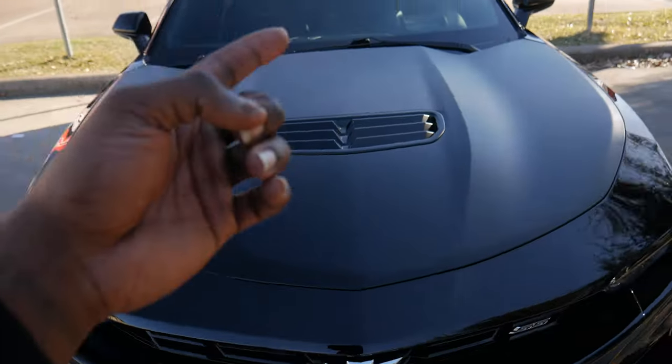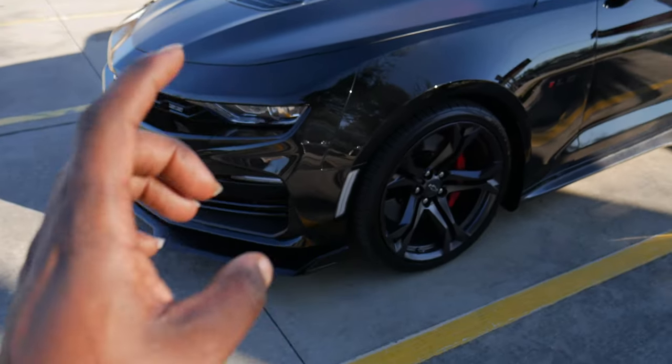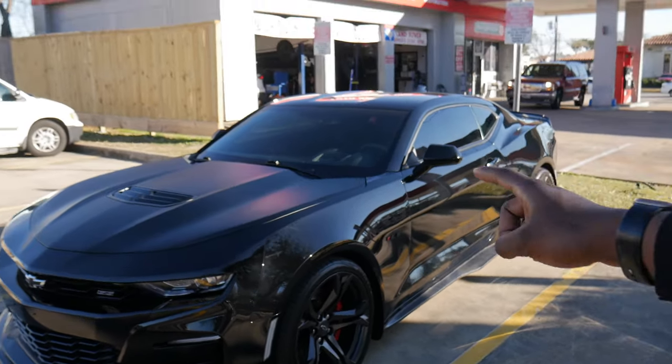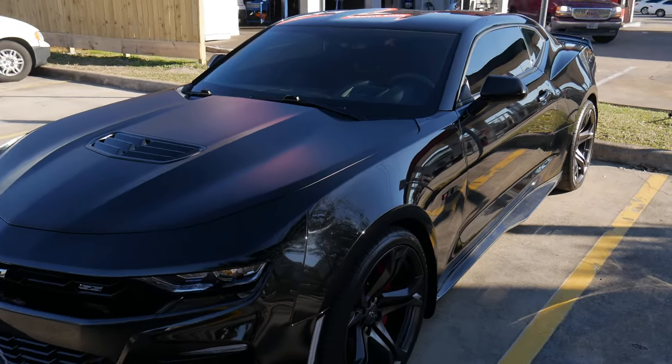The heads-up display — I don't think the 1SS has it, but the 2SS does. The PDR only comes on 1LEs and ZL1s; you have to spec it separately. The red seat belts also do not come standard — you have to spec those as well.